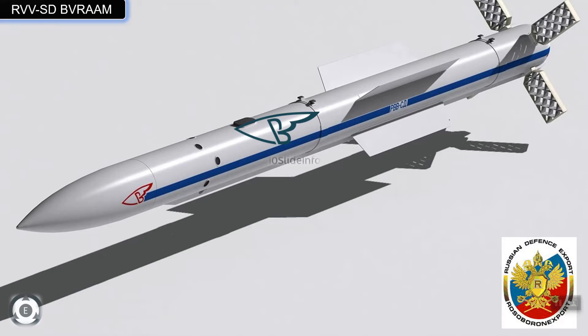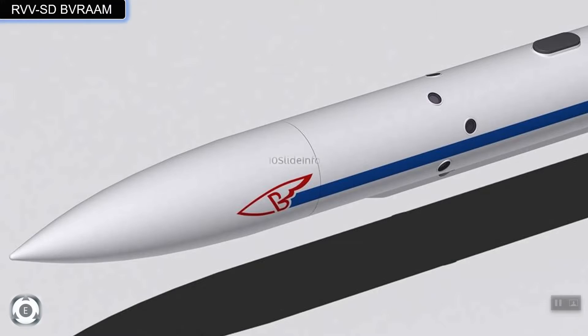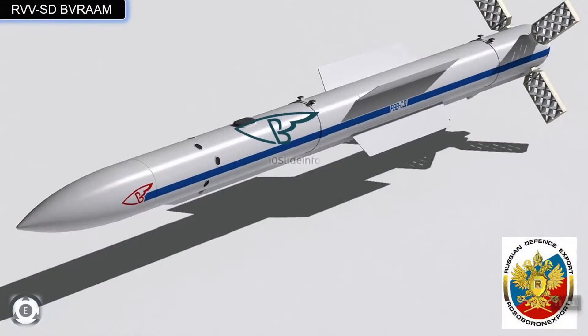Looking at the general characteristics of this missile, the length stands at 3.71 meters with a diameter of 200 mm. The wingspan is said to be 700 mm and the mass of these upgraded missiles is around 190 kg.